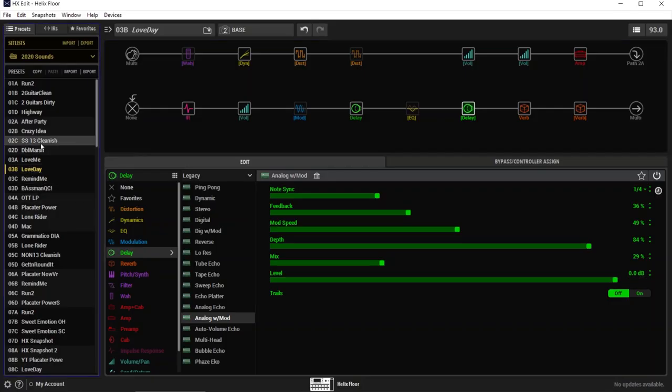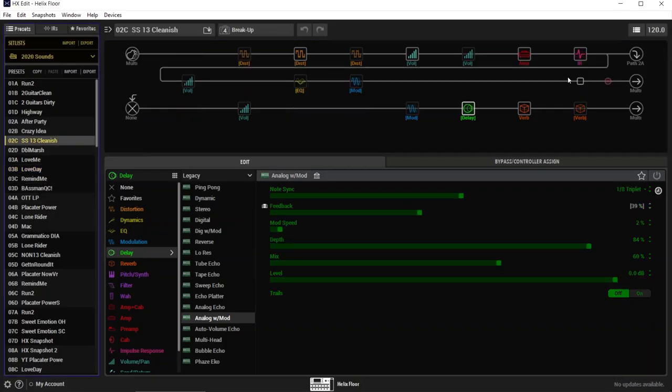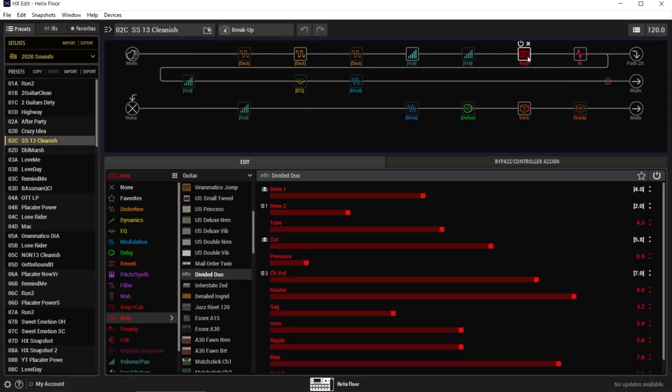This next track is called Worth It. Again, we're going to go back to this cleanish preset, and this was also with my Stir. I use the middle position, and once again I'm just a rhythm player on this. It's just a main guitar riff, like a funky type of thing. That's really one where Bob, our pedal steel player, gets to shine — I am just a lowly rhythm player trying to serve the song best I can.